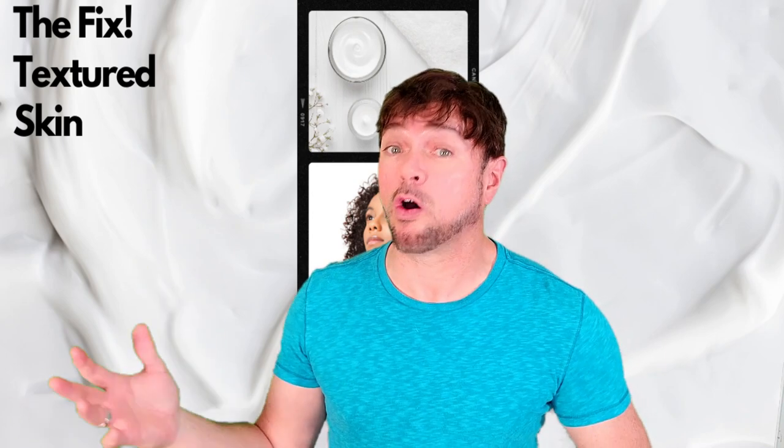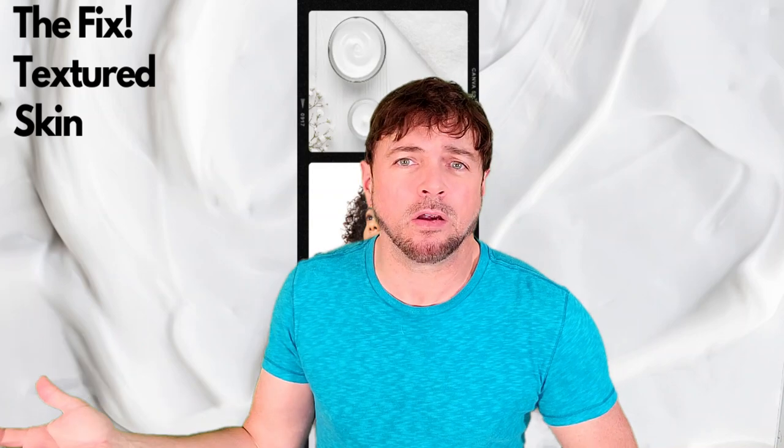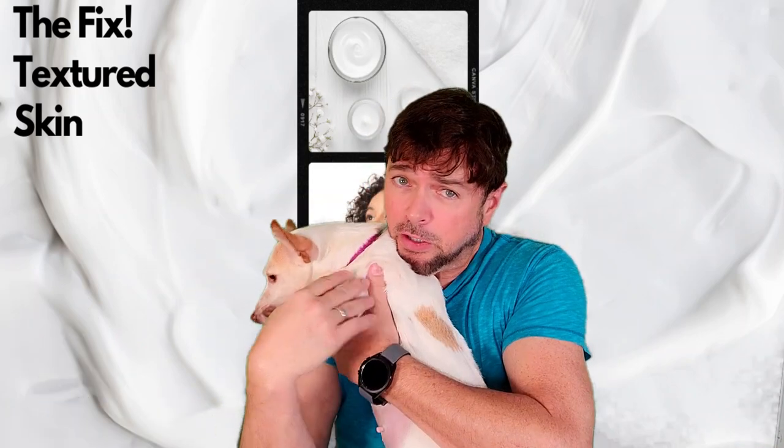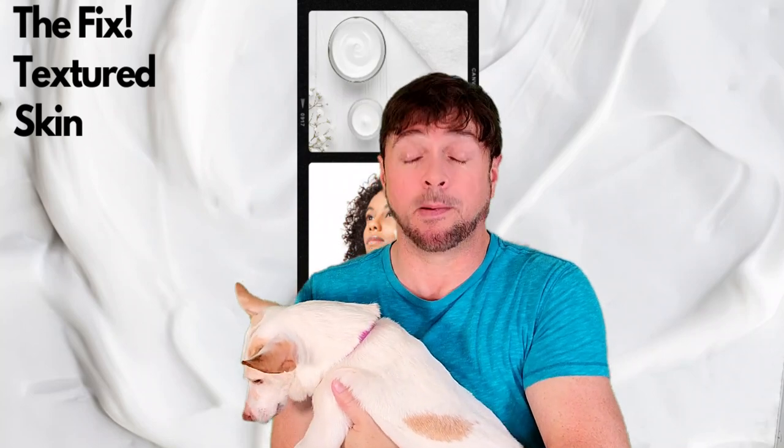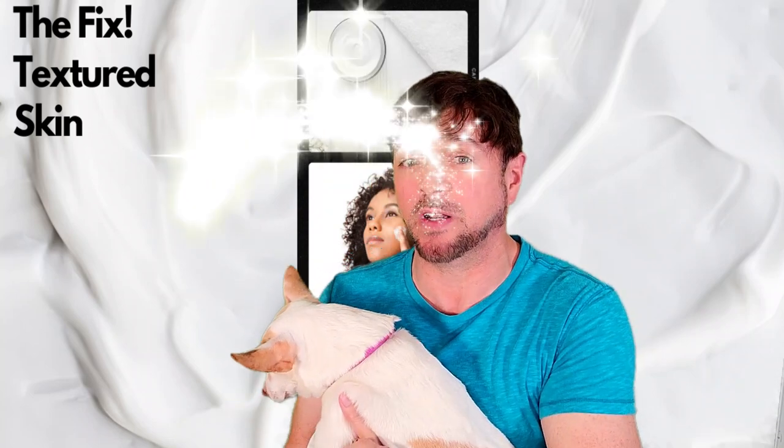Texture looks great on a lot of things like our clothing, our walls, materials, puppy dog fur, even there, but not on our skin. And I'm going to tell you what to do about it in today's video.